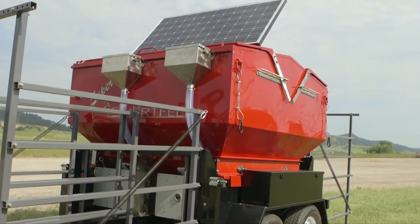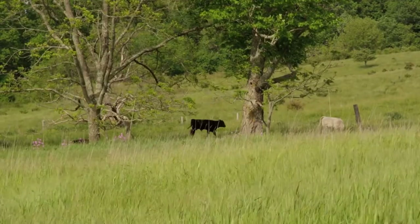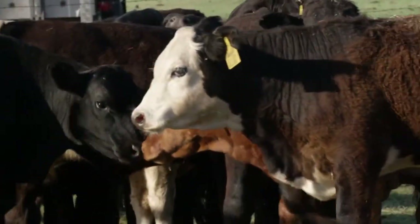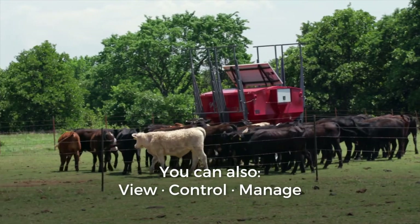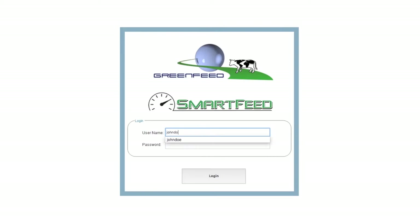The Super Smart Feed logs data in real time and will send alerts when an animal's consumption is low or it did not consume anything at all, which makes detecting problems in your herd quicker and easier. You can also view, control, and manage the feed intake for individual animals or your entire herd online through our user-friendly interface anytime, anywhere.